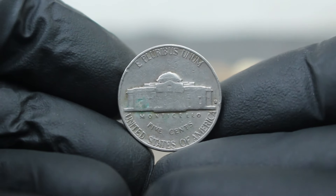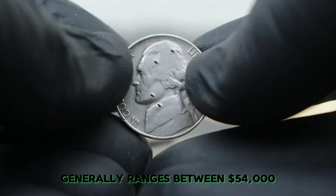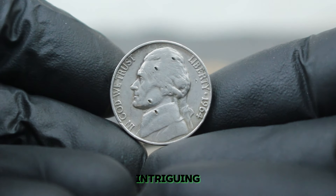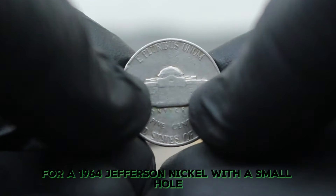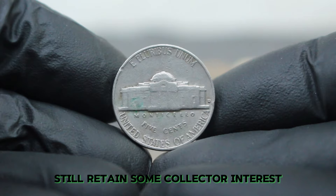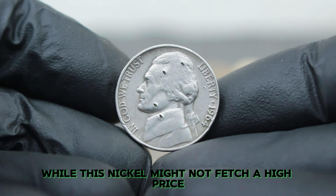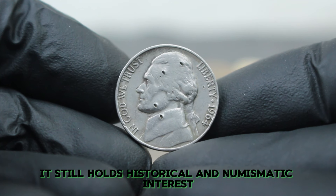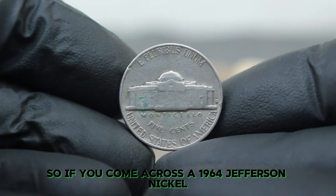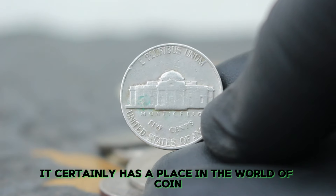In the current auction market, a standard 1964 Jefferson Nickel in fine condition without any damage generally ranges between $54,000. However, with the presence of a hole, the value is adjusted based on the coin's overall appeal to collectors. For a 1964 Jefferson Nickel with a small hole in fine condition, you can expect its value to be in the range of $56,000. Collectors often appreciate coins with unique features, even if they're damaged. Whether you're a seasoned collector or just starting out, every coin has its story.